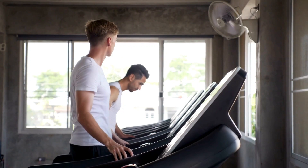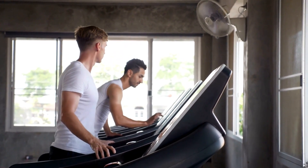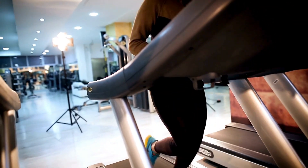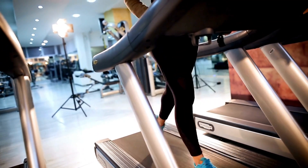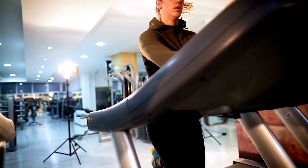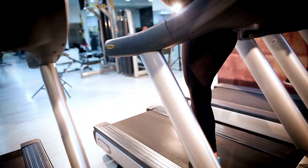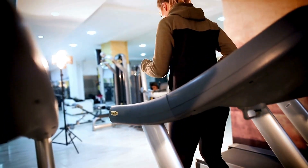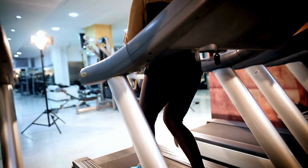Bonus entertainment features. Also setting this mini treadmill workout unit apart are entertainment features helping pass the miles enjoyably. An integrated tablet stand secures my iPad for streaming shows. Bluetooth connectivity pipes audio clearly through two side speakers. This amplification is perfect for cranking motivational music or listening to podcasts on long runs without disturbing housemates. A USB charger prevents devices from dying mid-workout. The immersive audiovisual enhancements make training fly by.